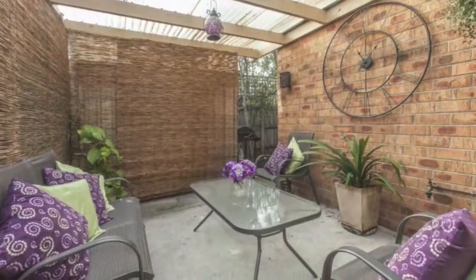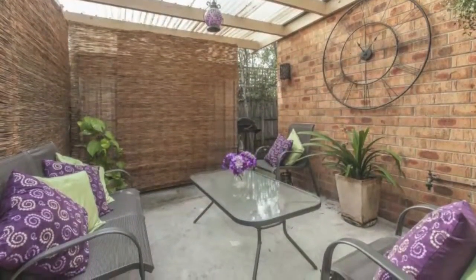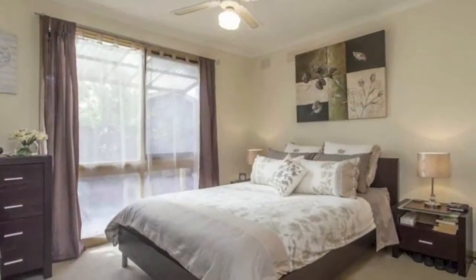A once off beauty to behold, perfect for first home buyers, investors and downsizers alike.